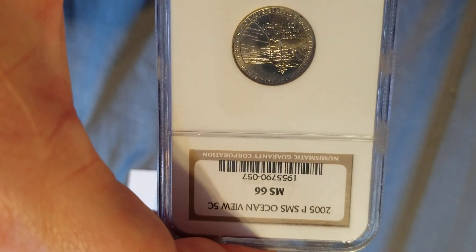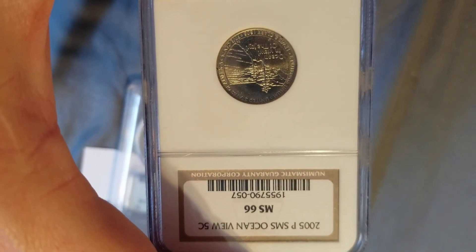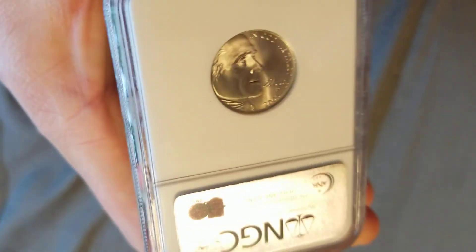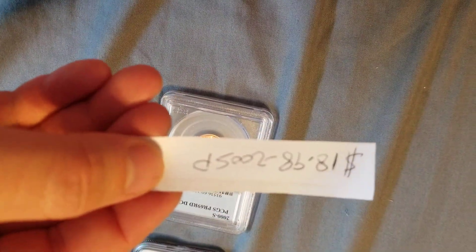This one is an NGC slab — 2005 P SMS Ocean View, MS66. She is a nice one. That one's worth $18.98.